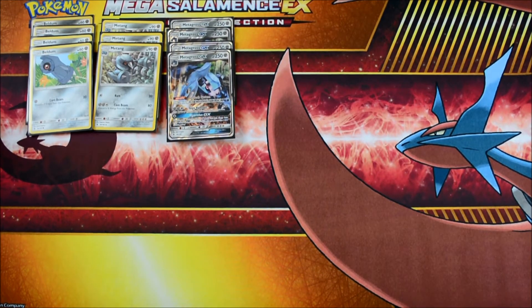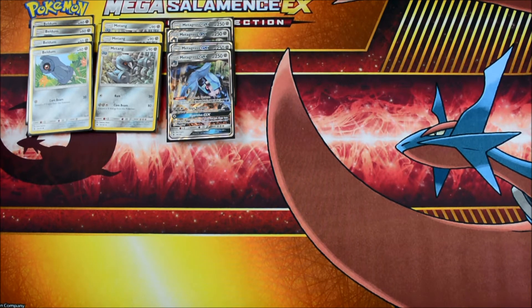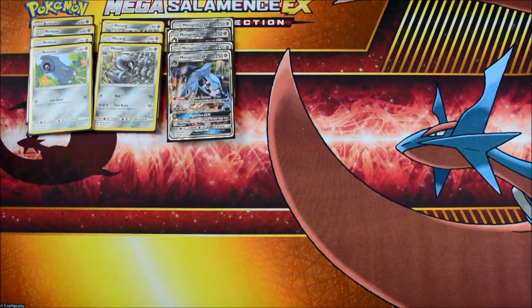Algorithm GX is great — you search for five cards in your deck and put them into your hand. But it's always countered by N, unfortunately. Not the best thing, but pretty cool.